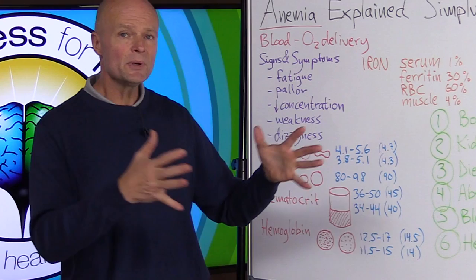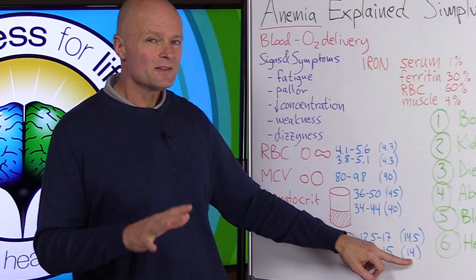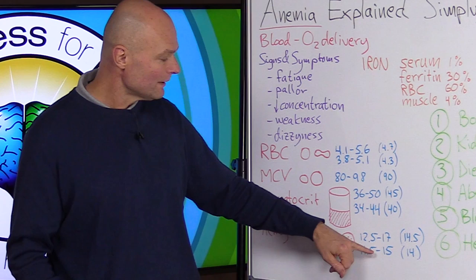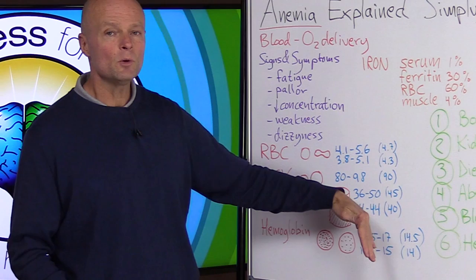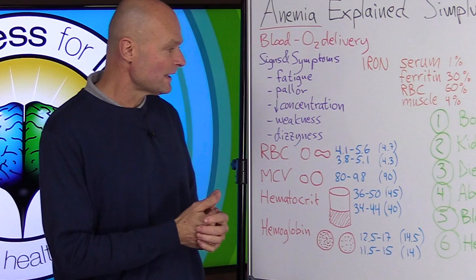For hemoglobin, the range for men is 12.5 to 17 — again a pretty large range — and we want to be close to the middle. The sweet spot for men is about 14.5 and for women is 14. There are a lot of women out there in the 11.8 or 12 range who have already lost about 20 percent of their hemoglobin, so they're borderline anemic, and yet on blood tests they're still within range, so no flags get raised.